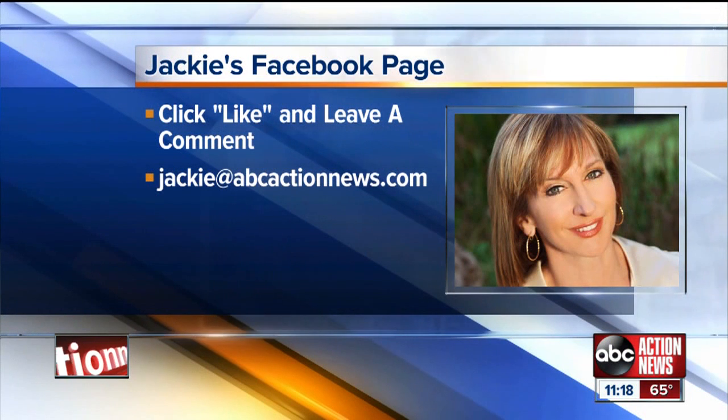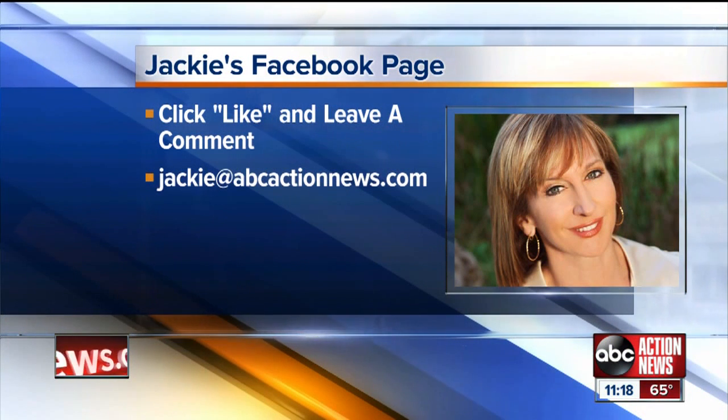All of the products we tested are sold at major retailers, which means you can try risk-free, provided you return with a receipt within 30 days. Here at ABC Action News, we would love to hear which hair products work for you. You can find me on Facebook, Action News Jackie, or email me at Jackie@ABCActionNews.com. I'm Jackie Calloway, taking action for you.